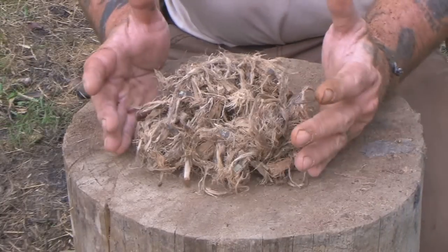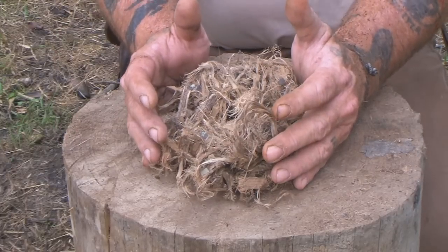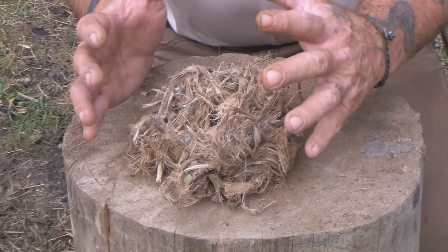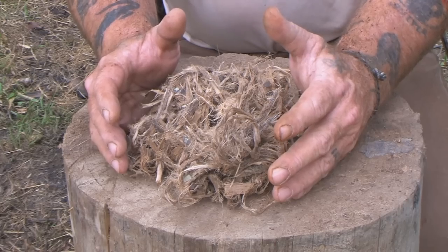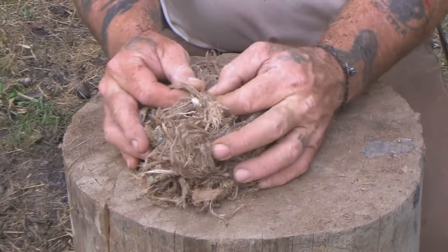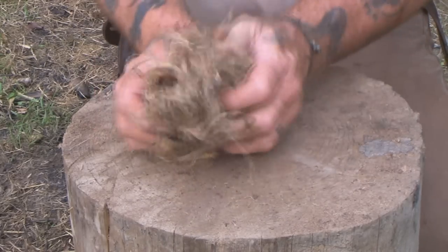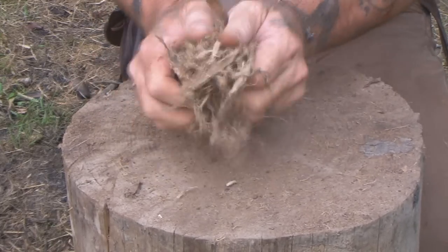One thing that's very important to understand is that the size of our tinder bundle — whether it's a twig bundle or bird nest — determines how long we have of pure flame to ignite our kindling and fuel and make a sustainable fire. The bigger and denser the material, the longer it burns. Dry grass burns up very quickly; inner barks burn slower. We want to be cognizant of that because it dictates how long we have to get our fire going.